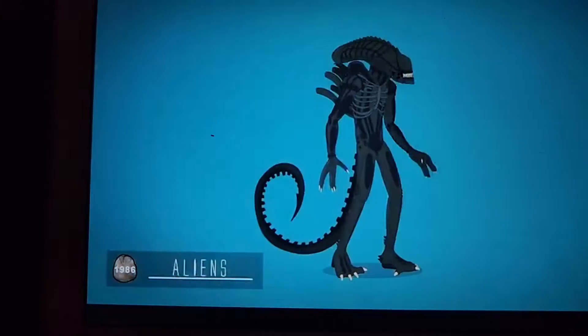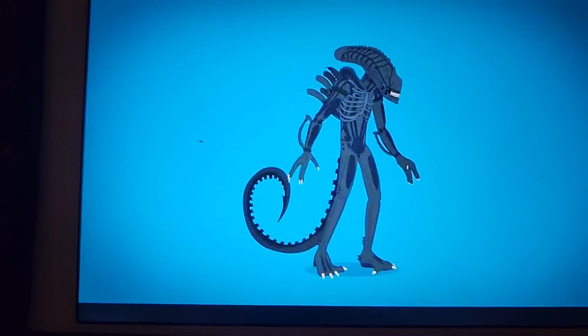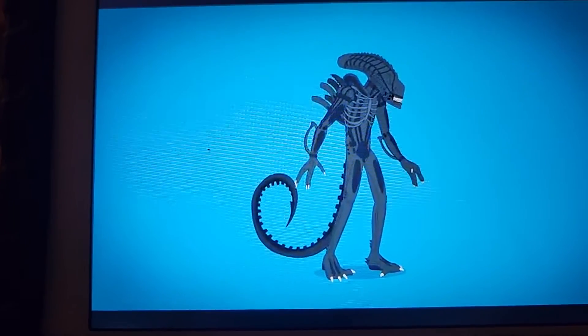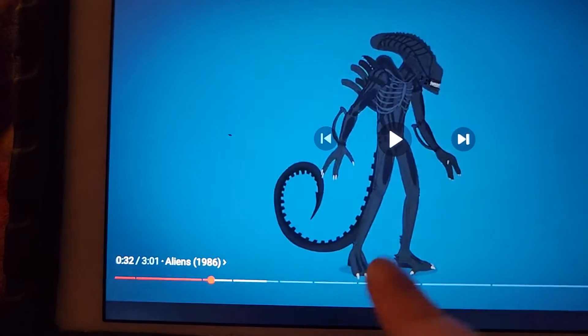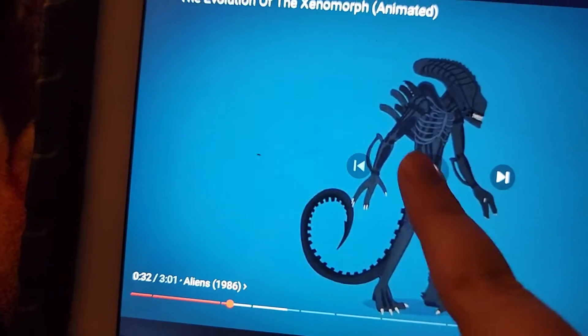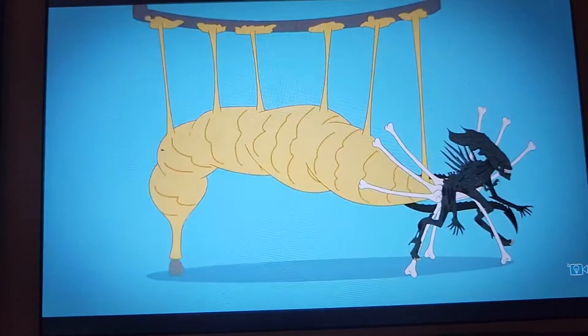In a few hours, the chestburster grows into the biomechanical-looking Xenomorph — I do like it. The sequel, Aliens, features Xenomorphs with bridged heads and extra defense appendages. Okay, that Xenomorph right there is crazy, man. I kinda like that Xenomorph, but it's not my favorite. A queen alien is also depicted in this film. Yep, there's the Alien Queen.